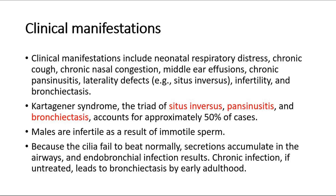Kartagener syndrome — the triad of situs inversus, pansinusitis, and bronchiectasis — accounts for approximately 50% of cases. Males are infertile as a result of immotile sperm. And because the cilia fail to beat normally, secretions accumulate in the airways and endobronchial infection results. Chronic infection, if untreated, leads to bronchiectasis by early adulthood.